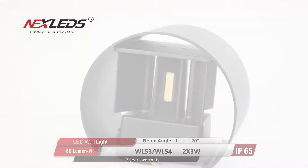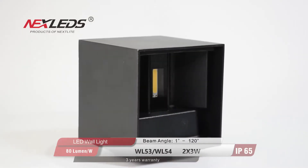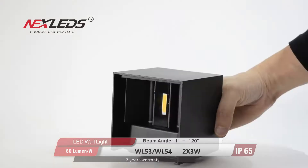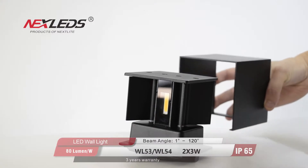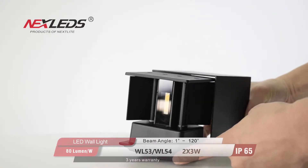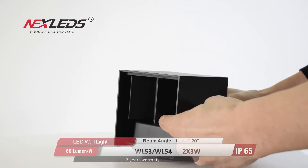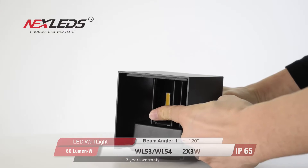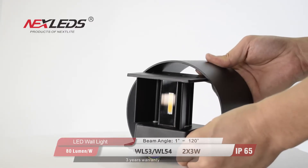WL-53 and WL-54 LED wall light, 2 by 3 watt, black color. Power factor is more than 0.6, CRI is more than 80, 80 lumen per watt, 1 degree to 120 degree beam angle, IP65, three years warranty.